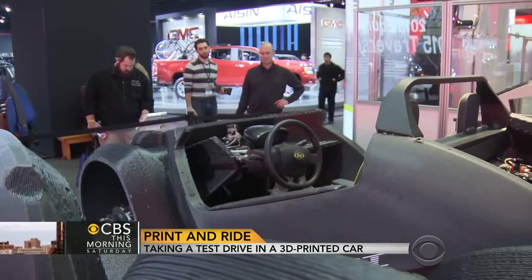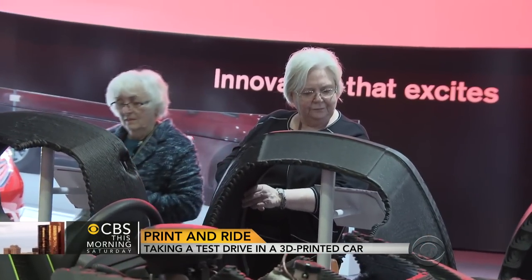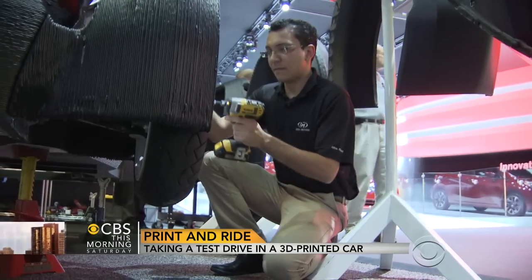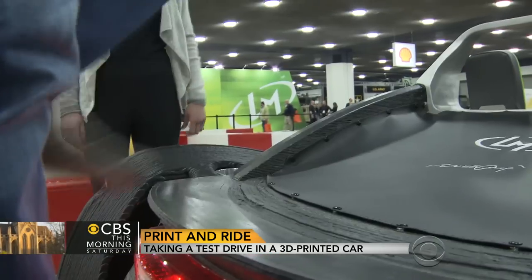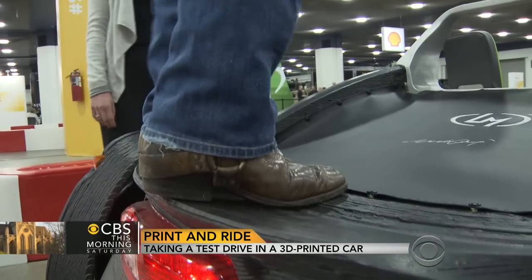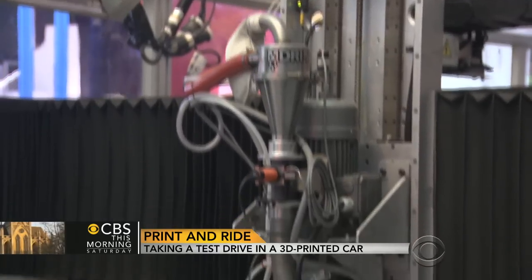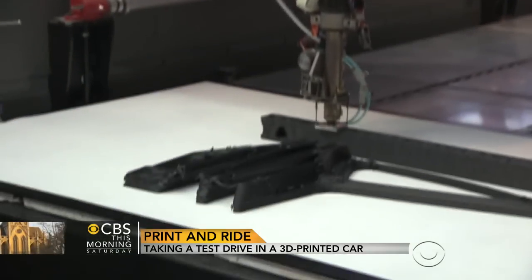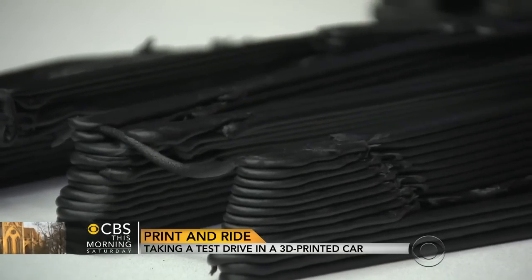But there could be roadblocks ahead. These first models are built to cruise around neighborhoods at under 40 miles per hour. To get on the highway, they'll need to meet rigorous federal road safety standards. And he'll need to convince customers that a printed car is safe. I think you hear plastic and you think of something flimsy — you don't think that plastic is going to protect you next to a Mack truck on the highway.